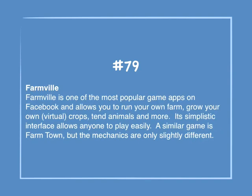Number 79: Farmville. Farmville is one of the most popular game apps on Facebook and allows you to run your own farm, grow your own virtual crops, tend animals, and more. Its simplistic interface allows anyone to play easily. A similar game is Farmtown, but the mechanics are only slightly different.